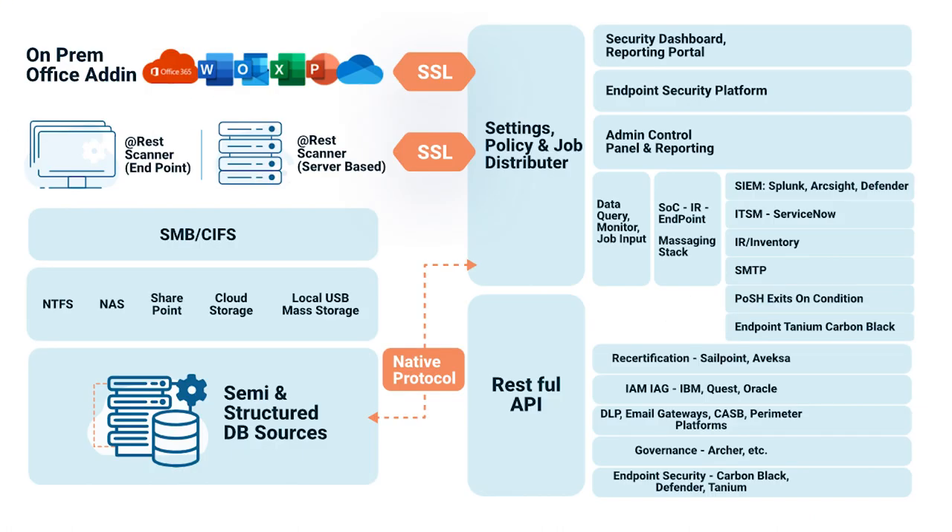Sensitive data exists in many surprising locations and we don't think the surprises should be discovered after an event. We give technical controls for the policy and audit requirements that you have. Ensuring data access controls are enforced at the policy level, even if users are doing the right thing, is a big capability.